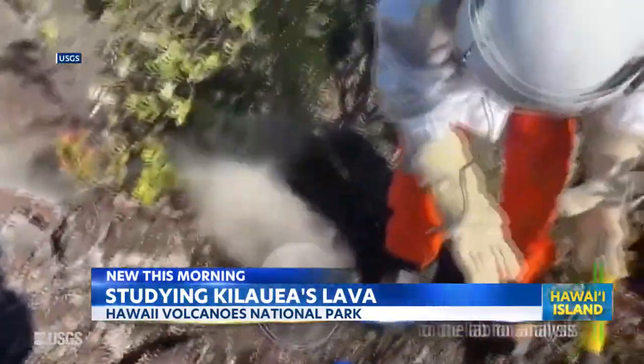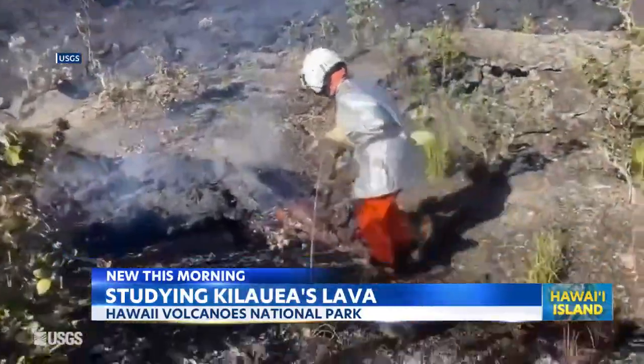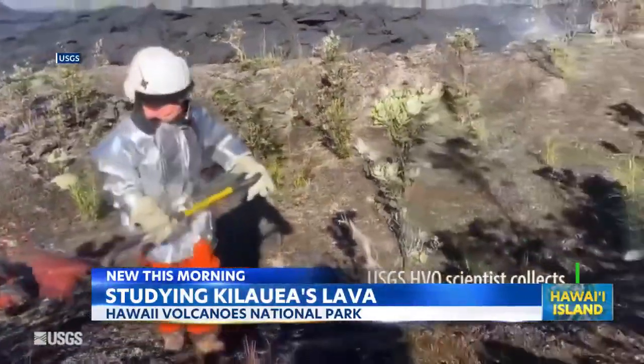These samples will then be taken to the lab for analysis, providing scientists with information about conditions in the magma chamber and the lava's path to the surface.